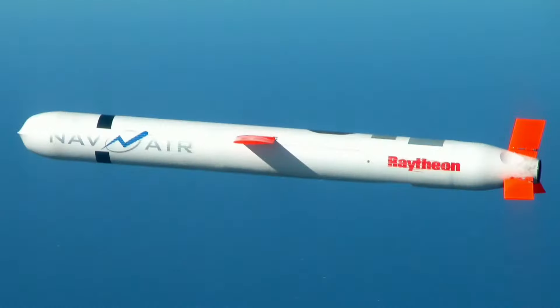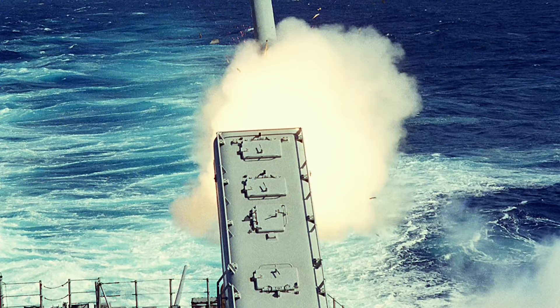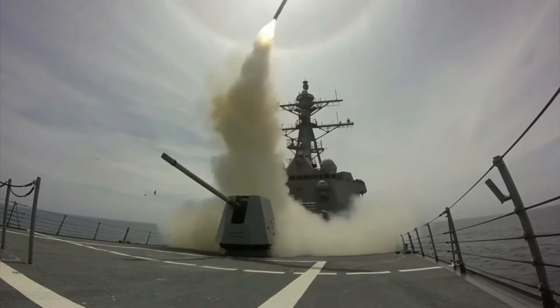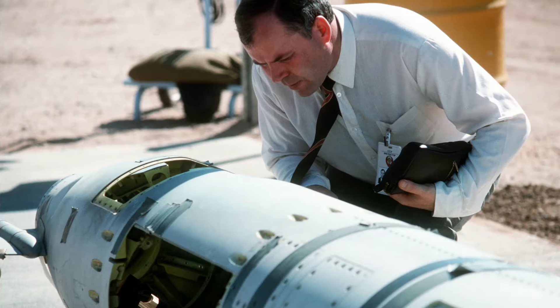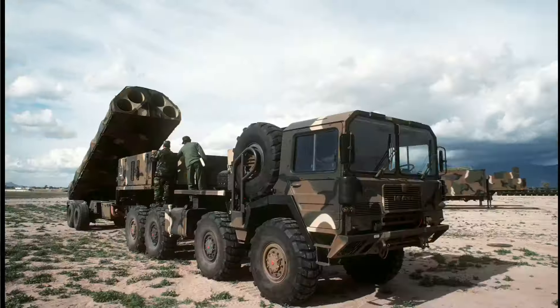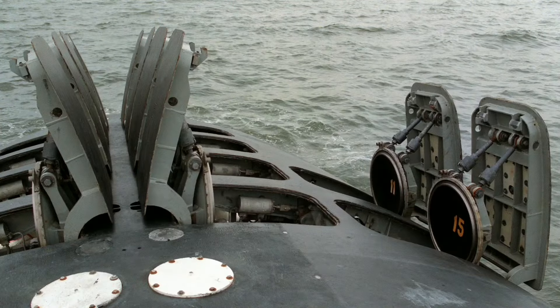Designed at APL-JHU, it was initially produced in the 1970s by General Dynamics as a medium to long-range, low-altitude missile that could be launched from a surface platform. The missile's modular design accommodates a wide variety of warhead, guidance, and range capabilities. At least six variants and multiple upgraded versions have been introduced since then, including air, sub, and ground-launched variants and conventional and nuclear-armed ones.